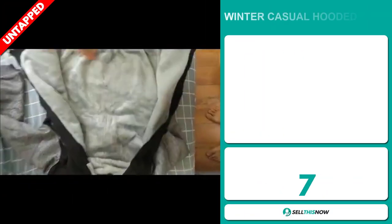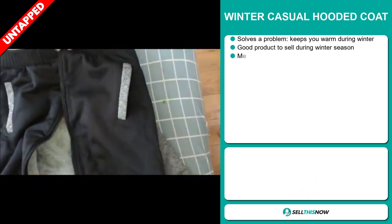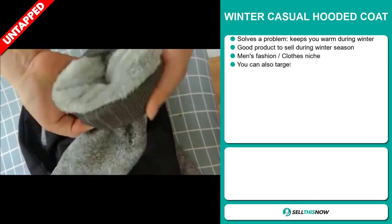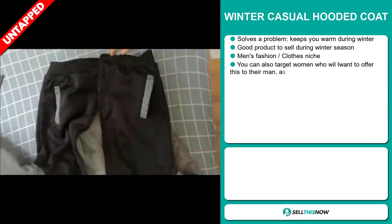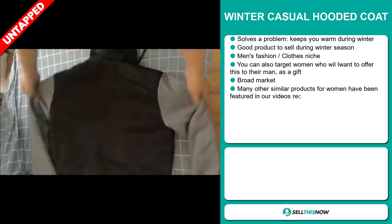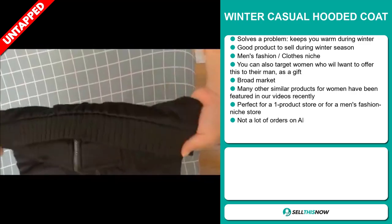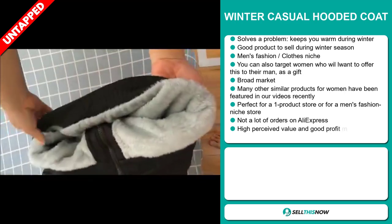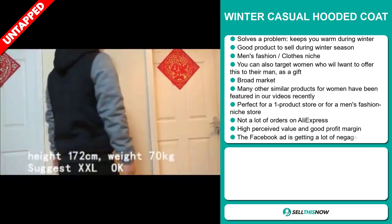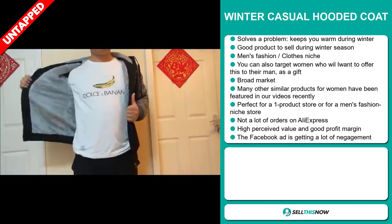Our next product is the Winter Casual Hooded Coat. Now this is a problem solver — it keeps you warm during winter. And it's a great product to sell during the winter season. It falls under the Men's Fashion Clothes niche market. You can also target women who will want to offer this to their man as a gift. And we also think that this item has a broad market base.